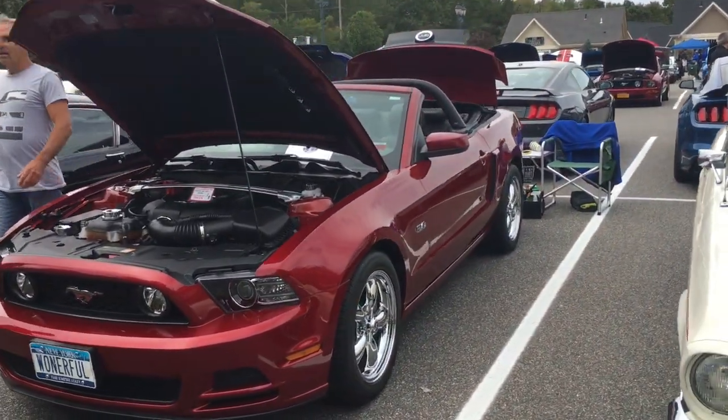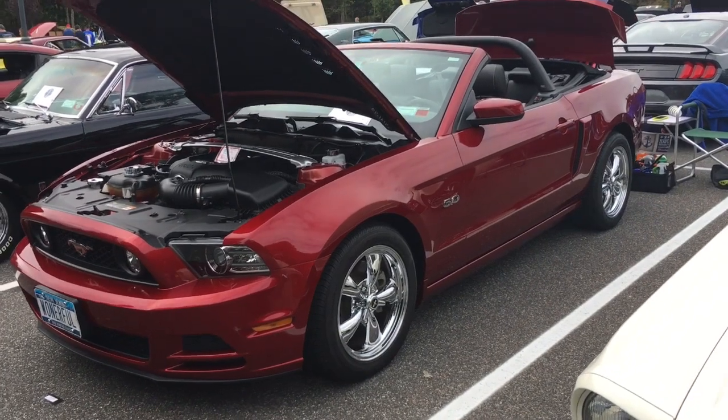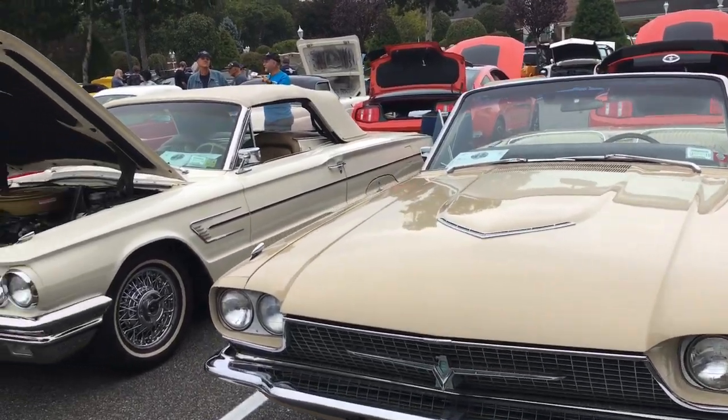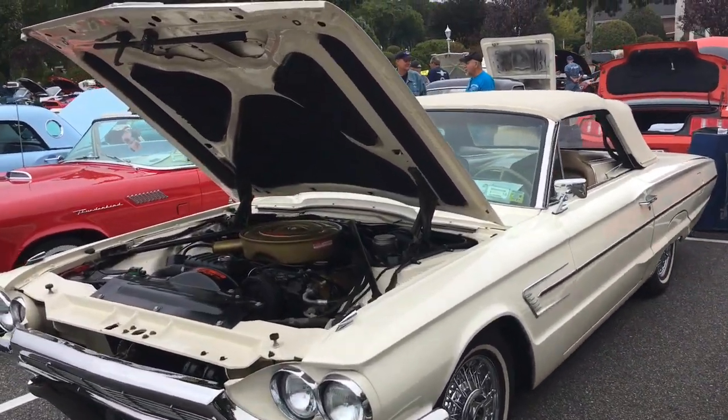That black one right there — look at this one. Joe Padanostro, I'm from Lindenhurst, New York, and the car he's filming is a 2014 Mustang convertible. It's got roughly 53,000 miles on it and I use it every day. It's a beautiful car. All right, there are some T-Birds — let's continue with the tour.